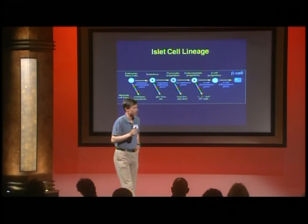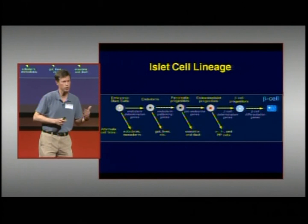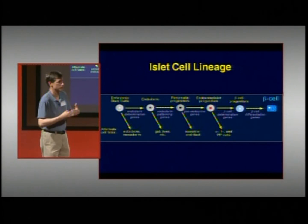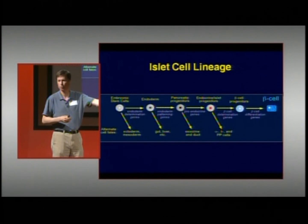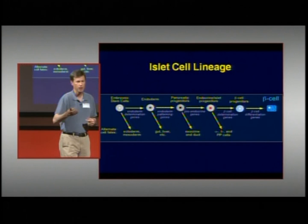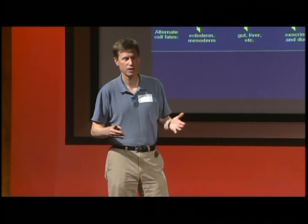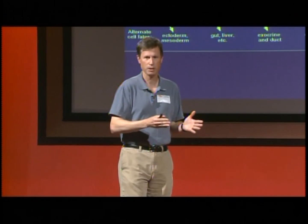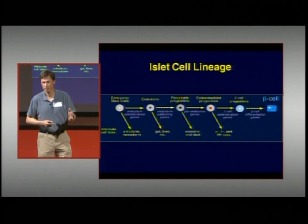To get a progenitor cell — in particular an embryonic stem cell — to move all the way to a mature beta cell is really a matter of controlling the decisions that cell makes as it matures. It's like driving from San Diego to New York with a GPS device: you have no idea where New York is, but as long as the GPS tells you which way to turn at every intersection, you'll end up there. That's what we want to do with embryonic stem cells.